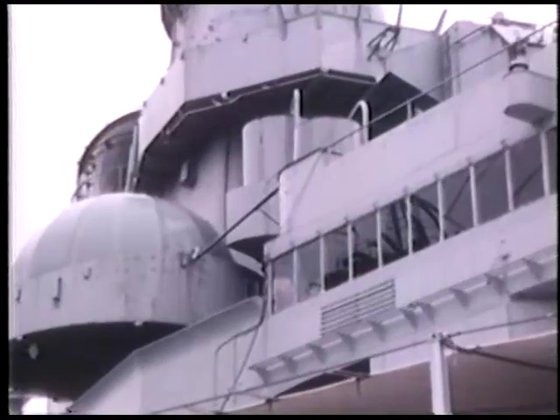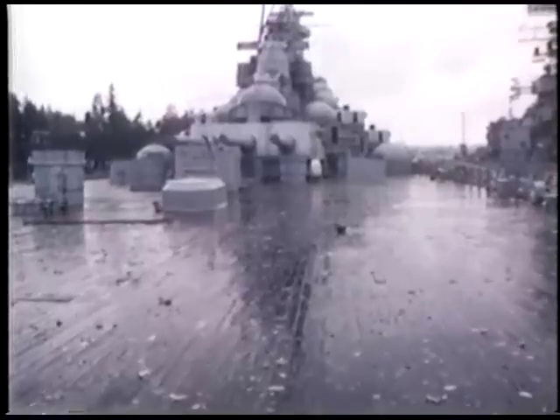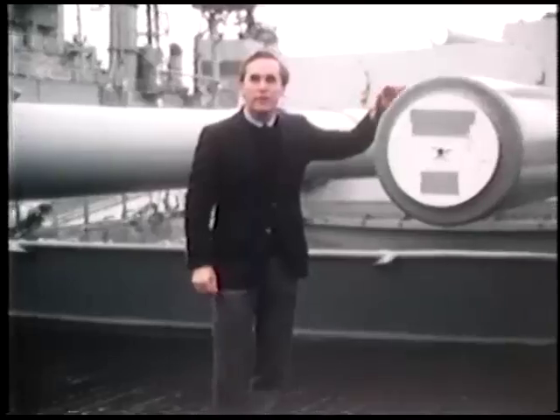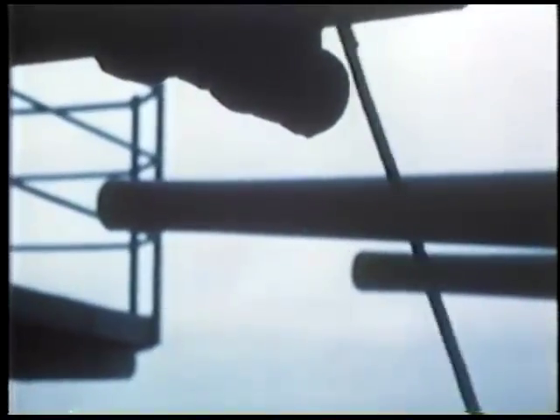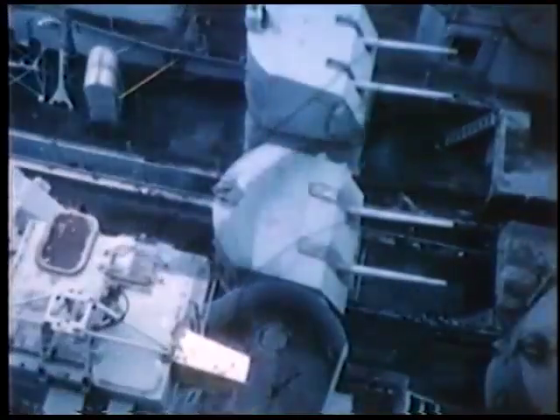In peace there was nothing left for the gallant old ships to do. As the American military was restored to a peacetime footing, the battleships were put in storage, just in case they might be needed again. In 1955, the Missouri was retired and brought to join the mothball fleet in Bremerton, Washington — tied up and virtually forgotten, left for rust to set in, a place for pigeons to roost, derelicts of the docks, relics of a bygone age.